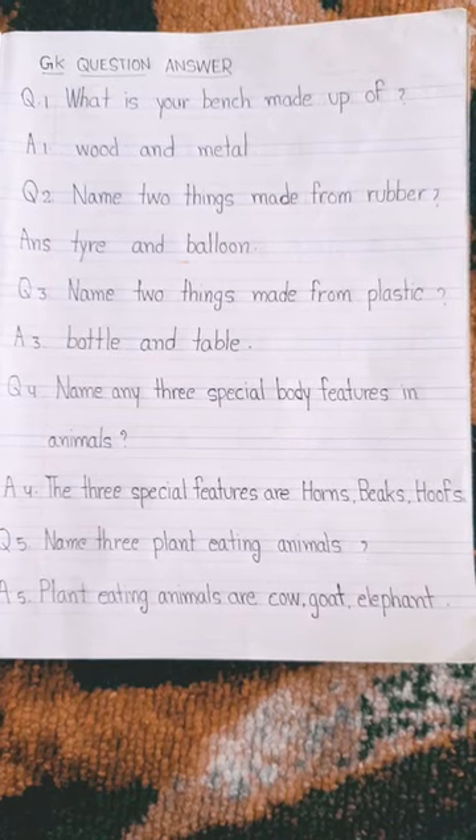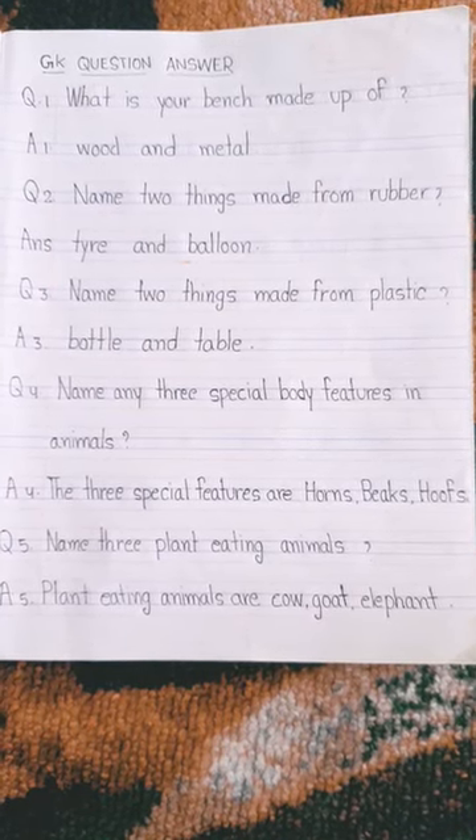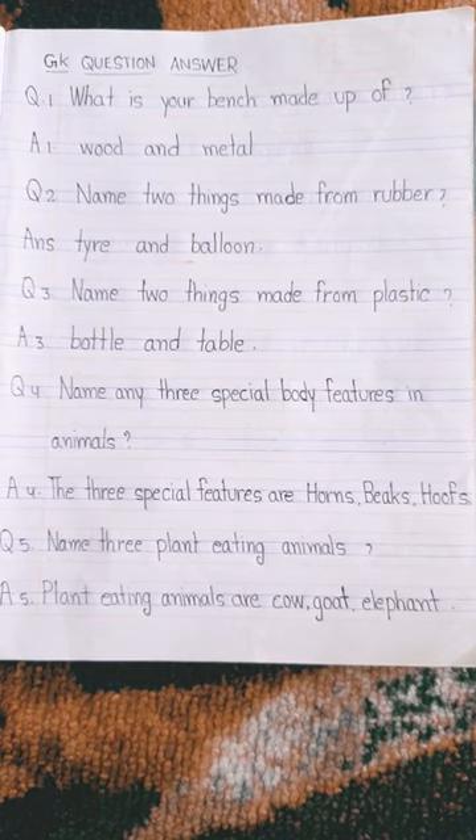Hello kids, today we will know GK question and answer of EBS.